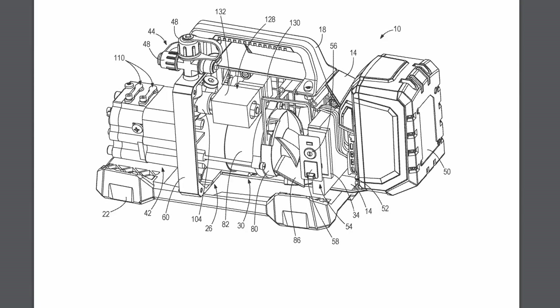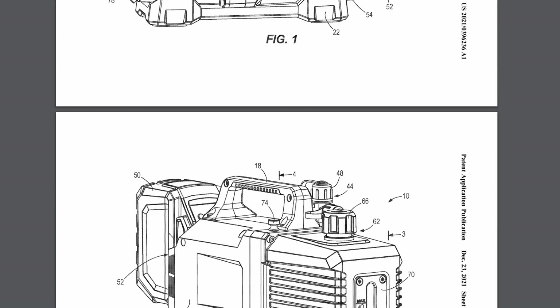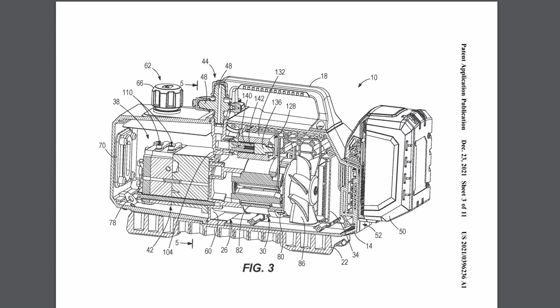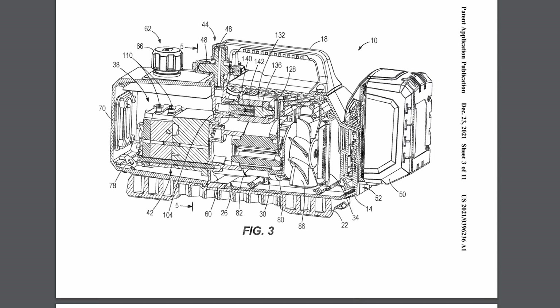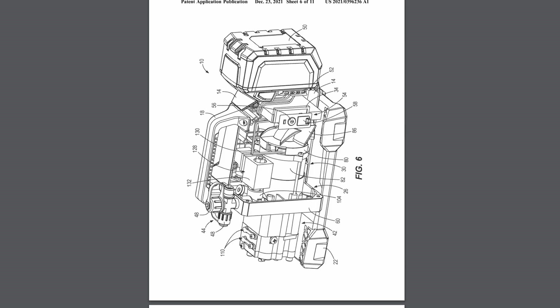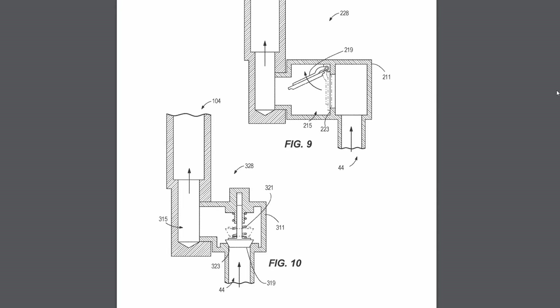Another specialty tool that HVAC guys will be happy to hear about is the M18 vacuum pump. I found a patent for this a few years ago, but this one is a more refined version. It looks like they're still working on it, so that's a great indication they're going to continue pushing towards releasing this tool. The patent on this one mainly covers how the valves will operate in the vacuum pump.